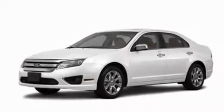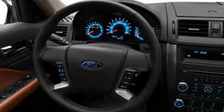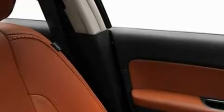Its top features include heated front seats, cruise control, heated side view mirrors, a 6-speaker audio system, leather seats, a double wishbone independent front suspension, 17-inch wheels, a low tire pressure indicator, a rear window defroster, and folding rear seats.